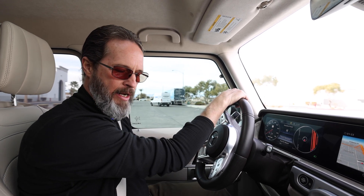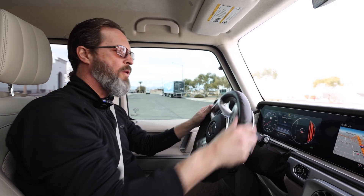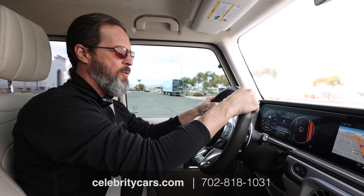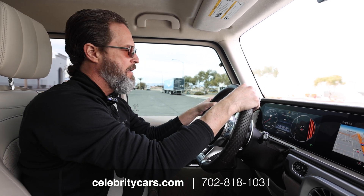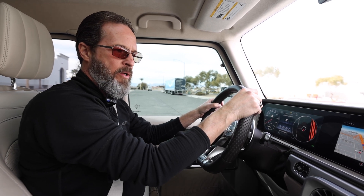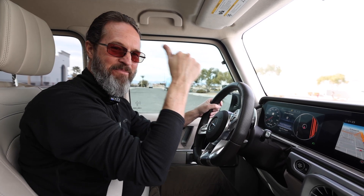In the beginning of the video I let everybody know — incredible, folks. If you got any more questions or if you saw this video first, go to celebritycars.com, go to Mercedes-Benz, pull up this white and black sucker and read all about how many owners it's had, Carfax, all that stuff. Give us a call if you have any more questions: 702-818-1031. You'll be very, very, very lucky to own this one. We'll see you next time.